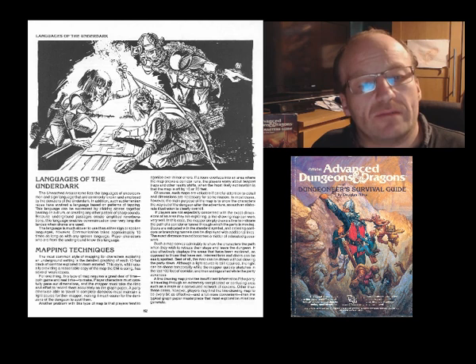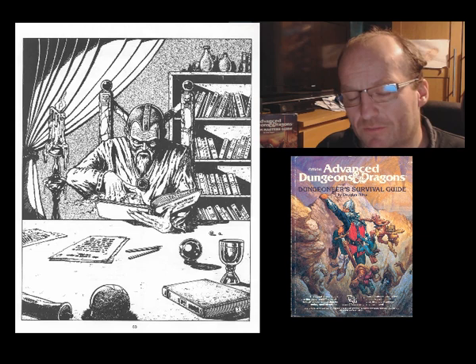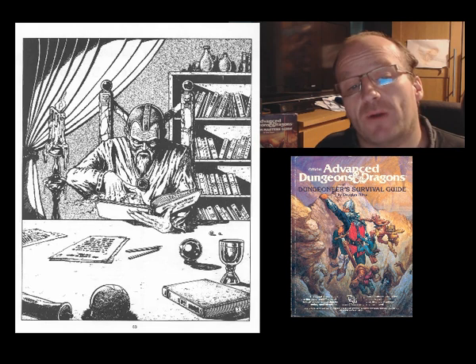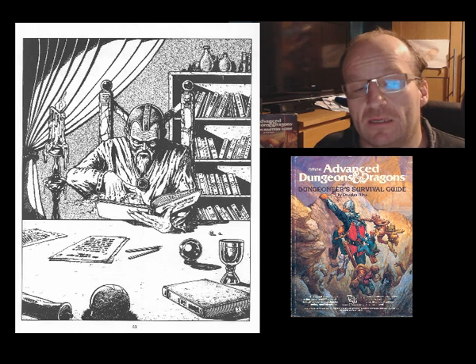But does the dungeon master section get any better? Yes, certainly looking at it now through the eyes of a more experienced older person. After a bit of useless guff initially, we have an interesting chapter on underground races, their motives, and their communities. This is followed by a significant chunk regarding a suggested region for campaign use: the Lands of Deep Earth. For a DM wishing to construct a campaign in the Underdark, this is good stuff — bringing plenty of logical ideas to the table that are ripe for plunder.